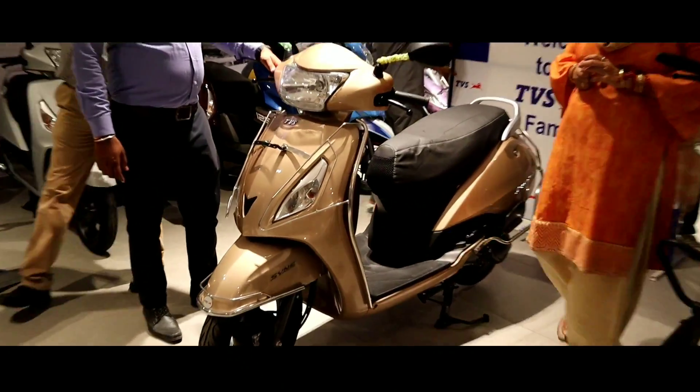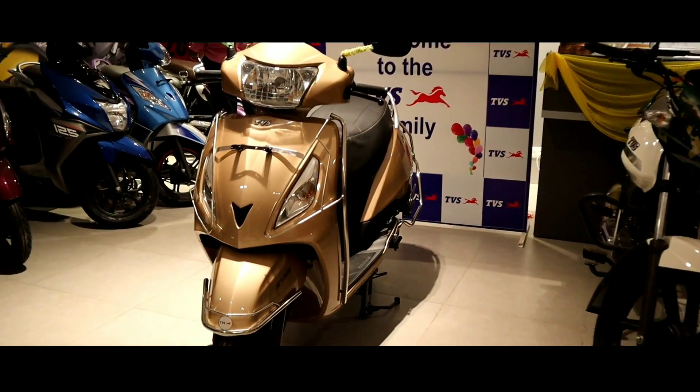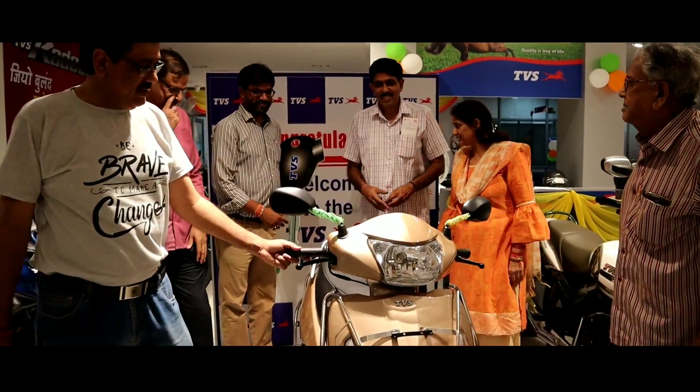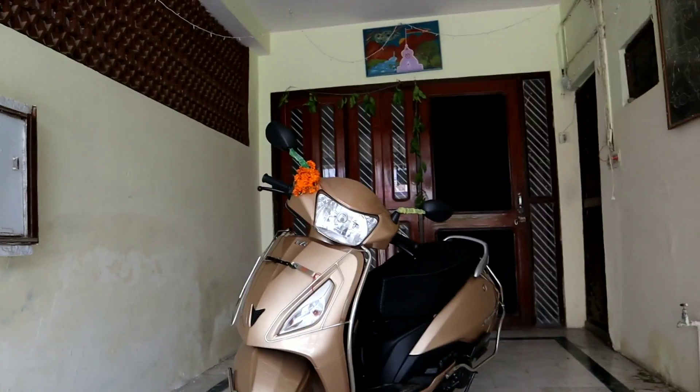This is my previous Jupiter — let's have a look. I didn't shoot it at night before as I didn't have enough lighting. Now we are shooting at night. This is the next day, and this is our TVS Jupiter, the new 2019 version.